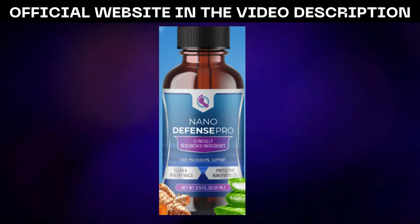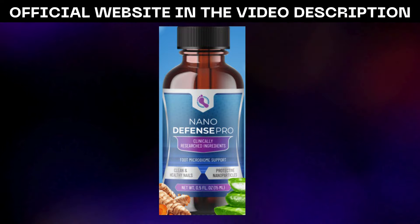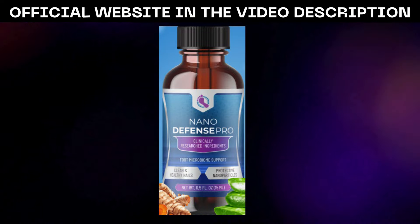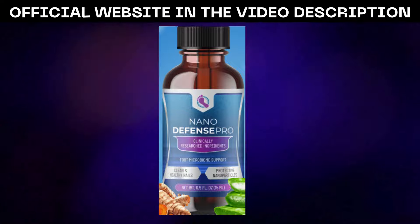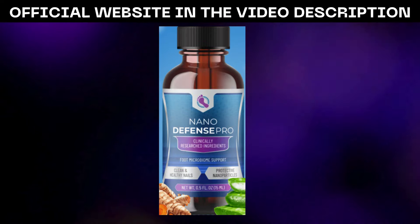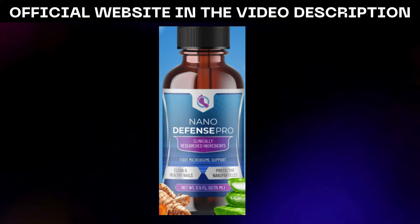By acquiring NanoDefense Pro from the official source, you can trust that you're receiving the genuine formula, meticulously formulated to deliver the promised benefits effectively. Counterfeit products not only fail to provide the desired results, but can also harbor unknown substances that may be harmful to your skin and overall health.